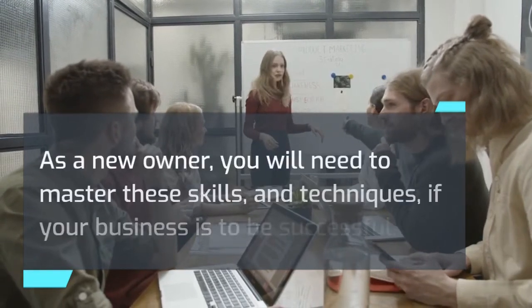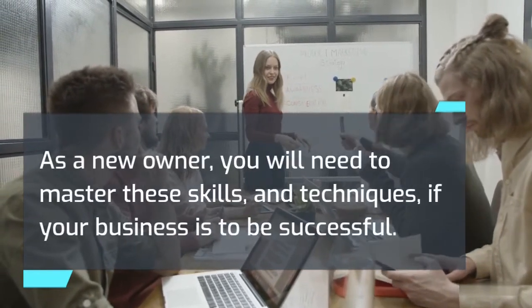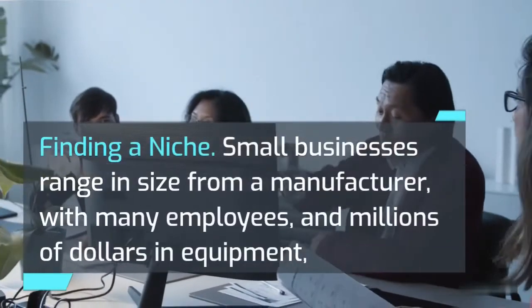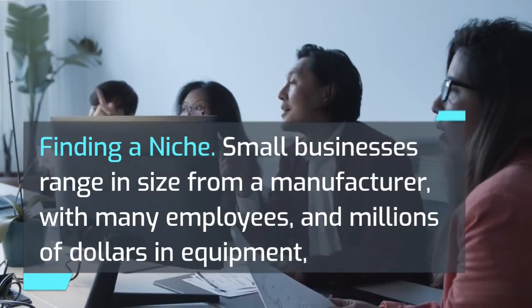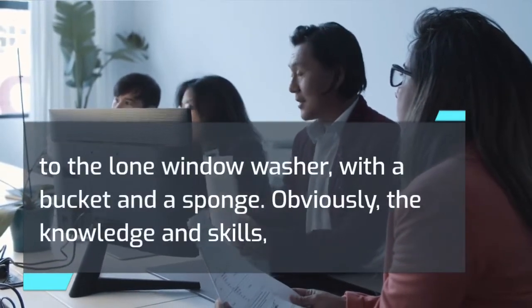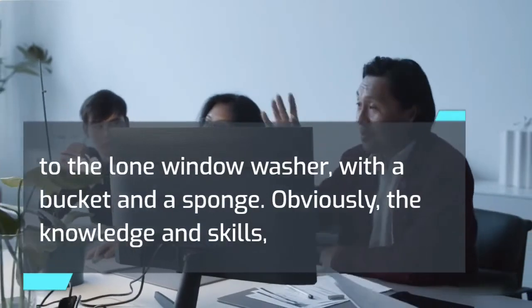As a new owner, you will need to master these skills and techniques if your business is to be successful. Finding a niche. Small businesses range in size from a manufacturer with many employees and millions of dollars in equipment, to the lone window washer with a bucket and a sponge.